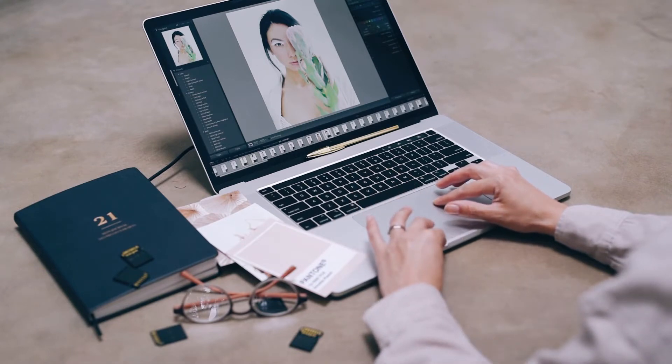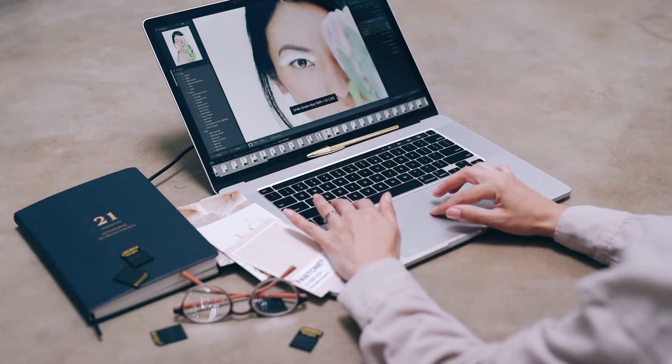But can a roughly $10 app stand up to the versatile, industry-standard Photoshop in the digital imaging arena?